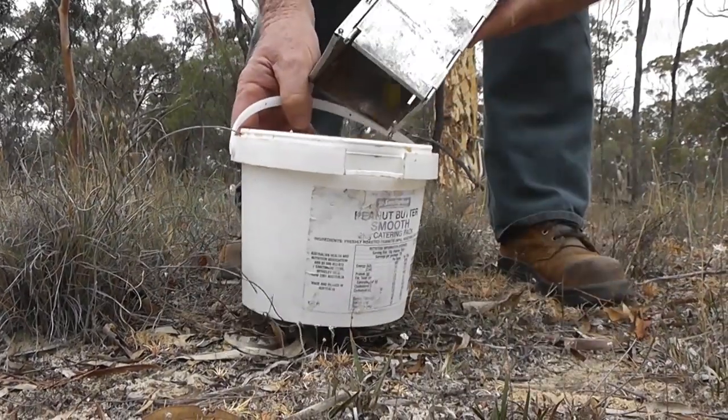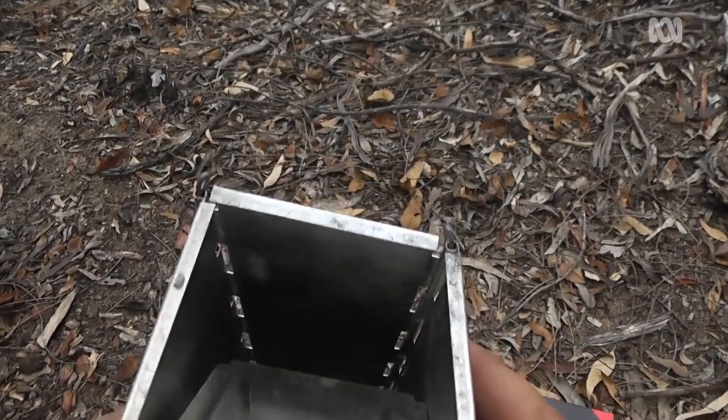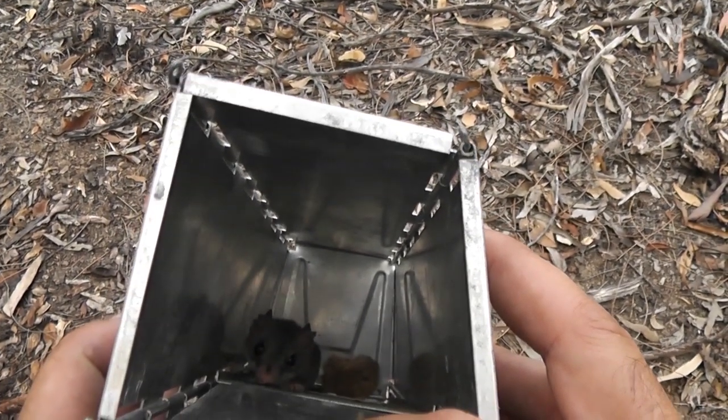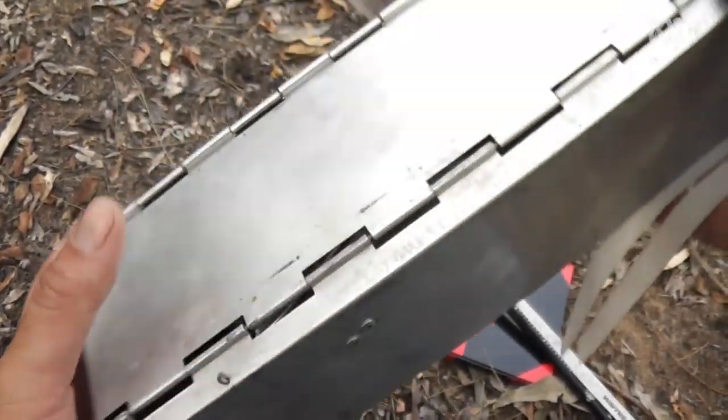The red-tailed Phascogale is a small carnivorous marsupial. They sit in the palm of your hand quite comfortably, with a tail probably just as long as well. They're very agile. They've got a mouth full of really pin-sharp teeth for latching onto insects and other slippery things. Pretty cute and cuddly animals, as long as they're not latched onto the end of your finger.